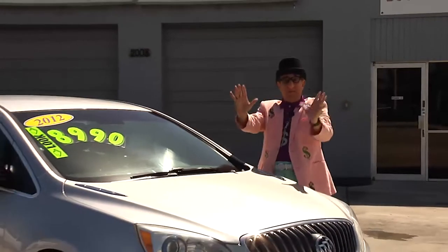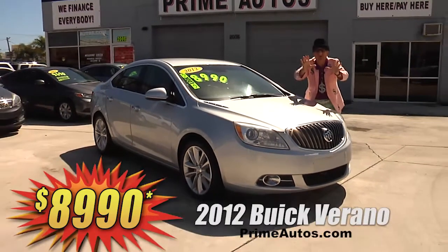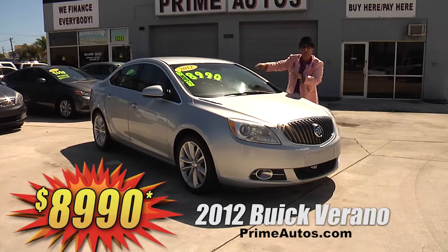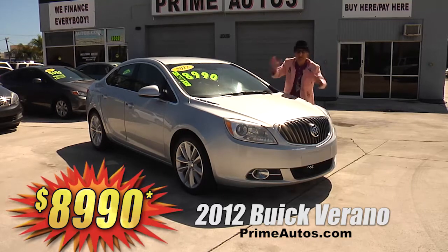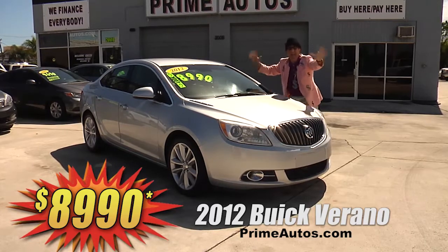Wow — this super stylish and loaded 2012 Buick Verano luxury sedan is loaded with a combo cloth leather interior, CD, satellite radio with USB and Bluetooth, OnStar, alloy wheels, and all the amenities. You can drive it away today for only $8,990.